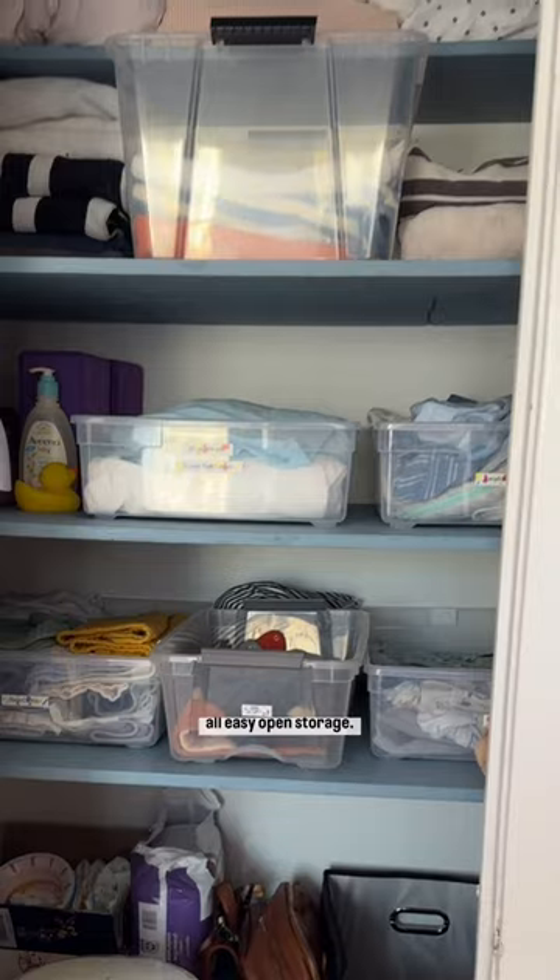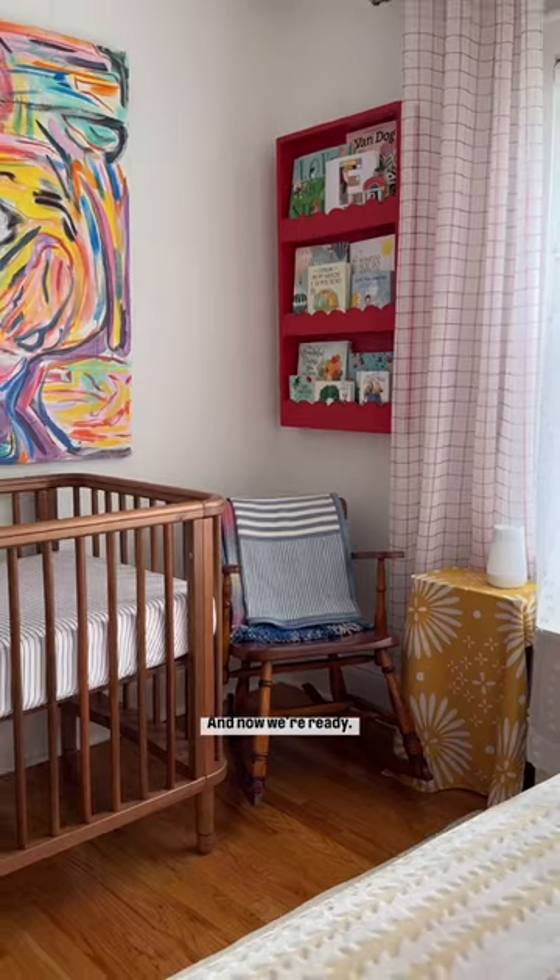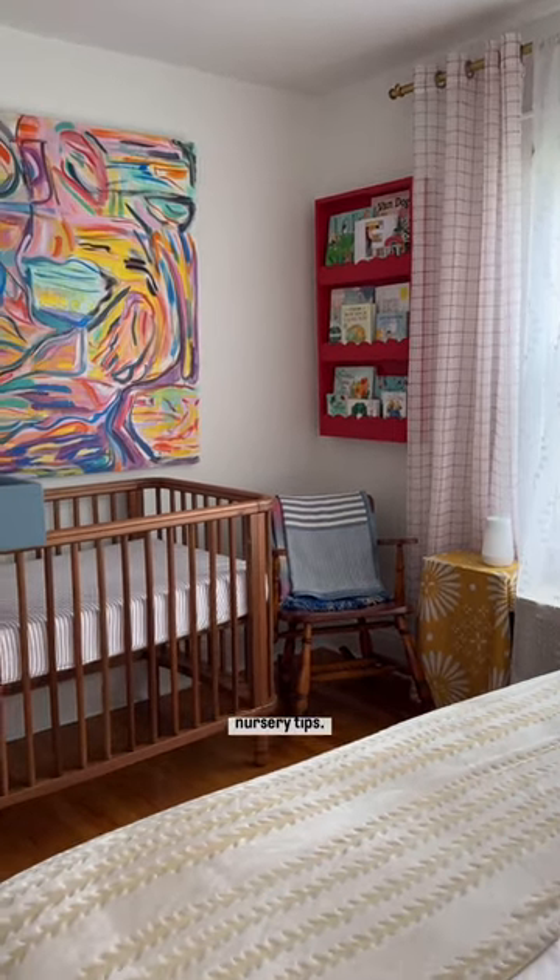We changed our closet to be all easy open storage. And now we're ready. Send to a friend who might need some space saving nursery tips.